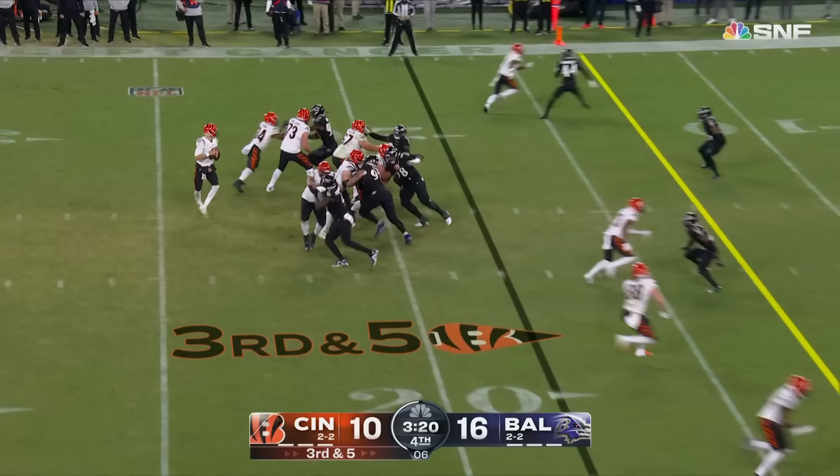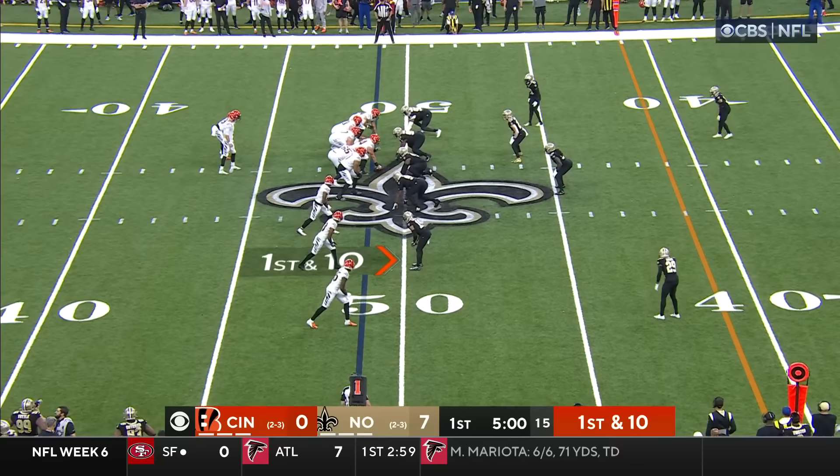Three others to the right, including the former Raven Hayden Hurst, who has a touchdown tonight. Third and five — to Chase — got it! Chase working on Humphrey.